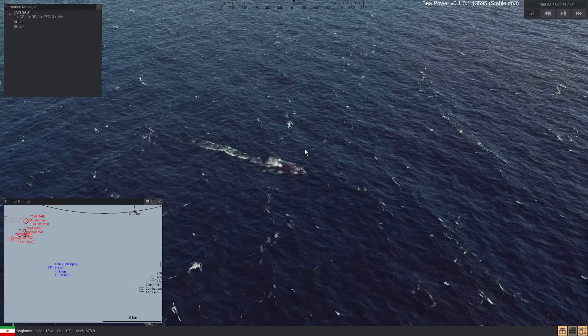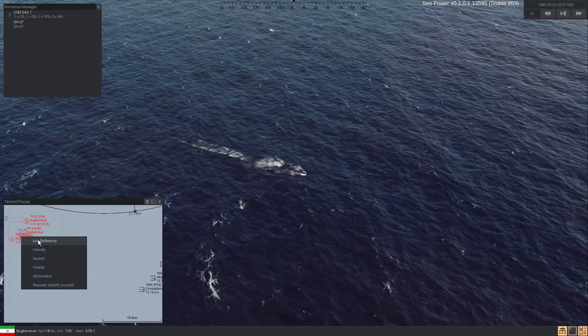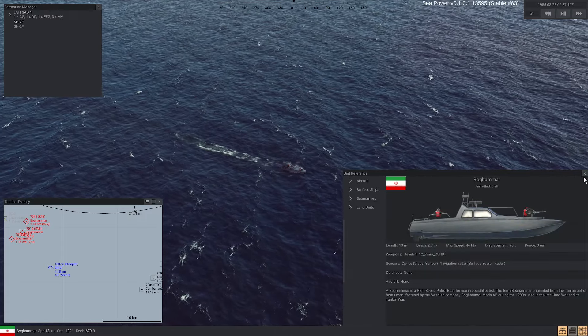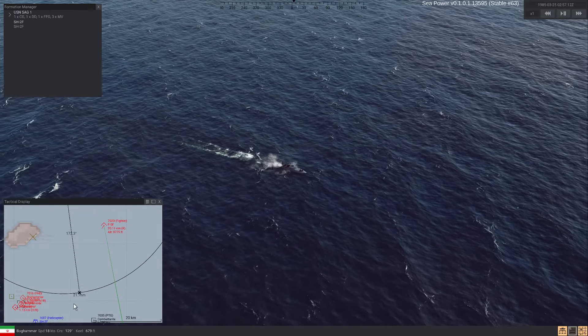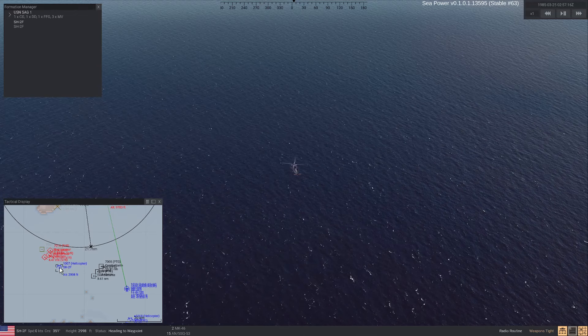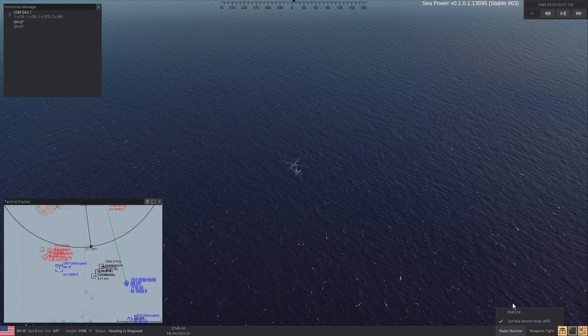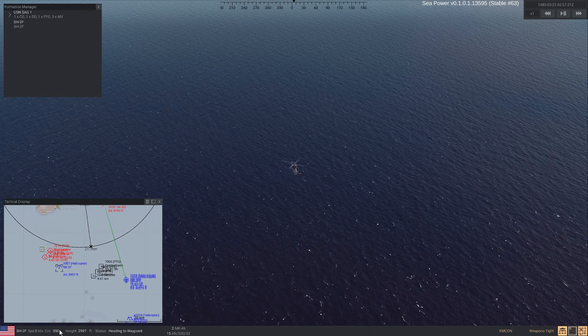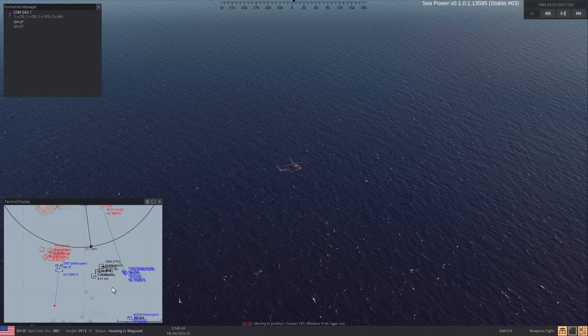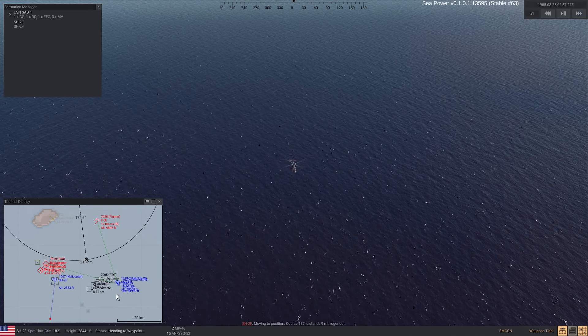There we go — a couple of Standards should do the job. What's the range on that machine gun? Less than two miles, so we are safe here. We're not safe from the Silkworm though. EMCON — go down to 20 feet and move away.